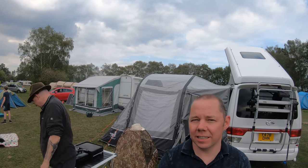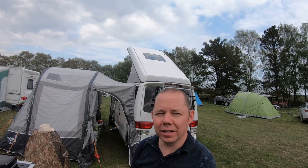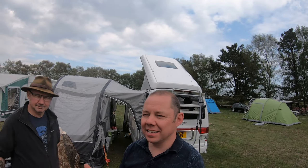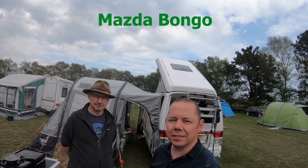Hello everyone, welcome back to our channel. We're away on holiday at the moment and we're going to do a little look at my brother's van. This is my brother Paul, and this is his van behind us, which is a Mazda conversion.